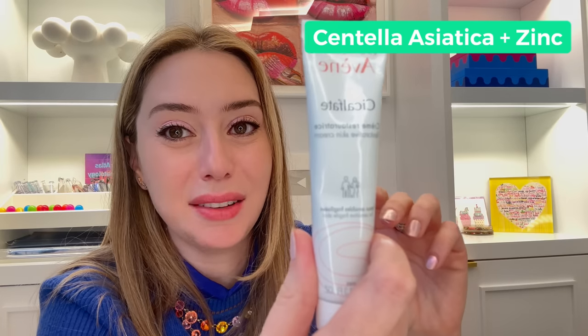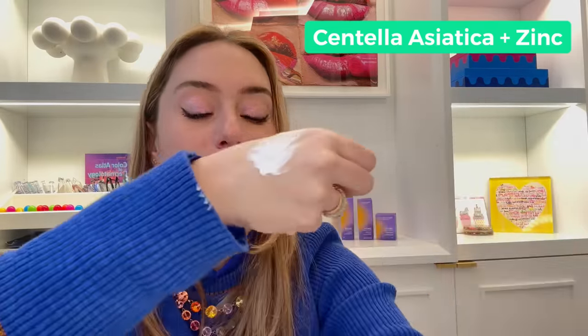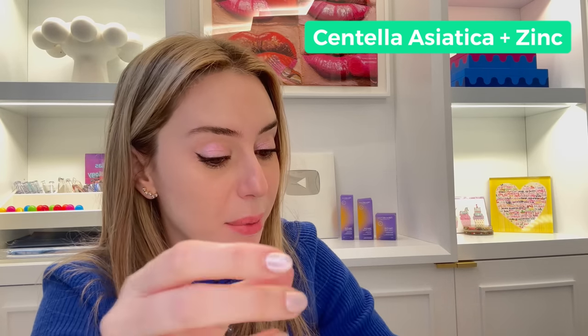That's La Roche-Posay. Avene has their Cicalfate, also a restorative skin cream with centella and zinc. This one is much thicker compared to the La Roche-Posay — it is really pasty, not the most elegant cream, but if you have irritation, red or inflamed skin, she's a good one to have as a backup in your emergency cabinet.